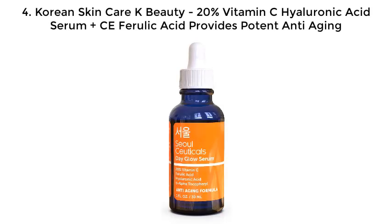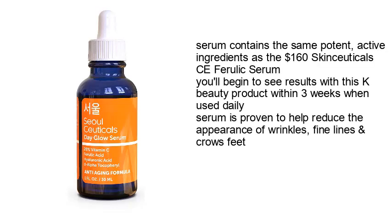Number 4: Korean Skin Care K-Beauty 20% Vitamin C Hyaluronic Acid Serum Plus C-Ferulic Acid — provides potent anti-aging. The serum contains the same potent active ingredients as the $160 SkinCeuticals C-Ferulic Serum. You'll begin to see results with this K-Beauty product within 3 weeks when used daily.